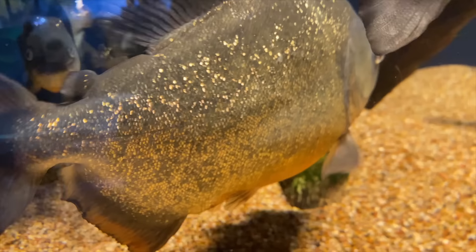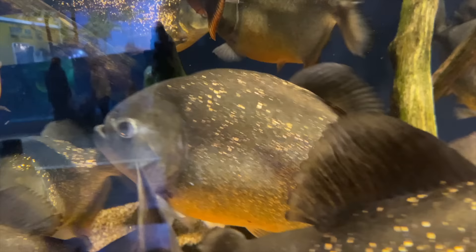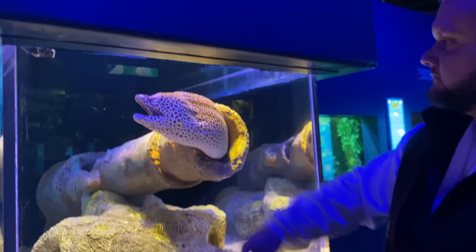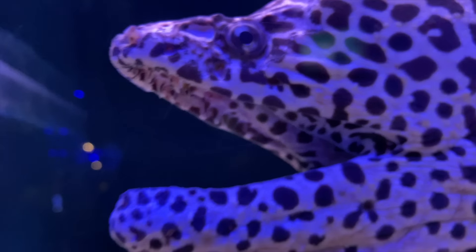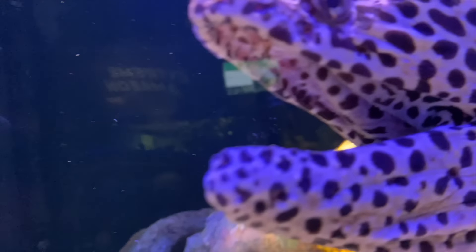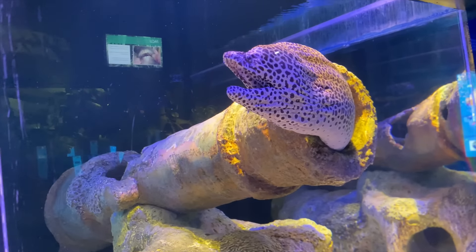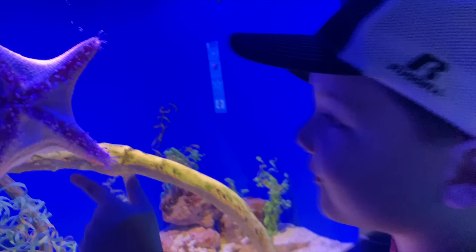Look, it looks like they have glitter in their skin. You see that? It looks like gold glitter. I want to swim with you. Me too. Do you want to swim with him? I want to eat him — ew! Look at him and his mouth. Look at this one — it's walking!